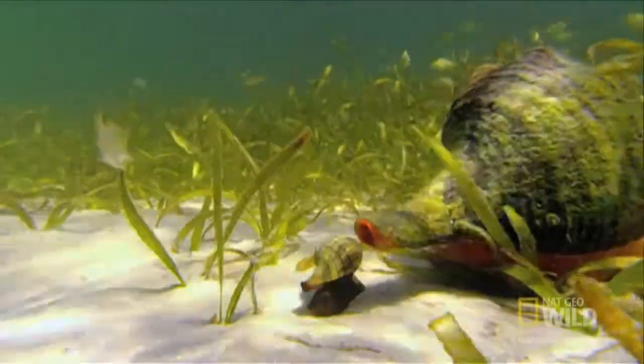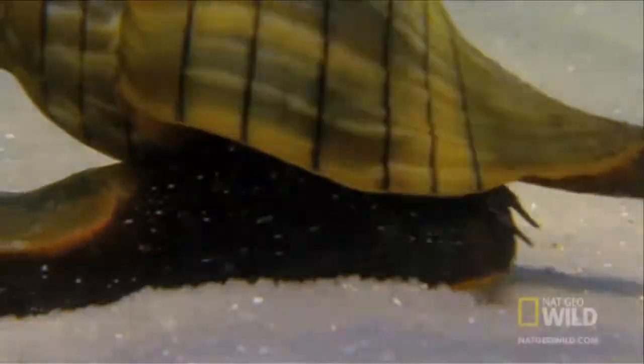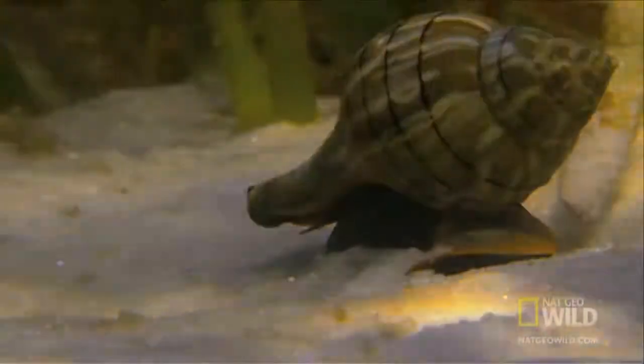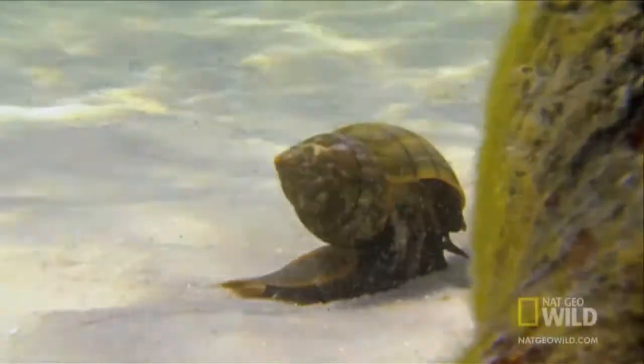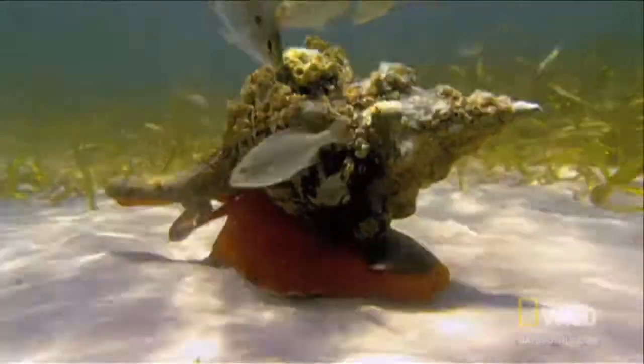The snail tries to outrun the big hunter, but it's like a tiny shuttle facing off with a star destroyer in a battle that moves at a snail's pace. Finally, it's overrun.